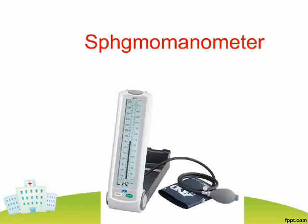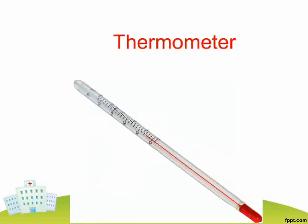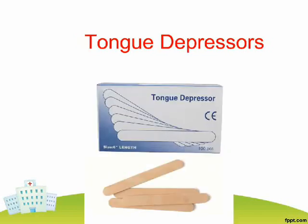Sphygmomanometer. Stethoscope. Thermometer. Umbilical Cord Clamp. Tongue Depressors.